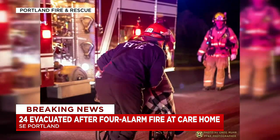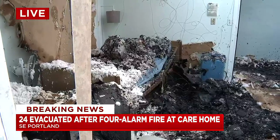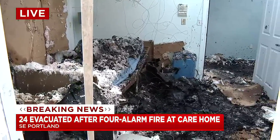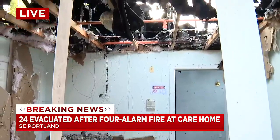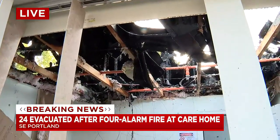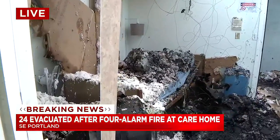Some of those residents are now living in the back building of this care facility, which is still in good condition, while others were taken in by the Red Cross. What you're looking at now is another one of those rooms a resident was living in. It's a really sad scene — we see pictures of family members on some of the walls here. But fire crews say this really could have been a lot worse, with a lot of mass casualties. Fortunately, everyone was able to make it out okay.